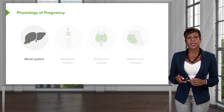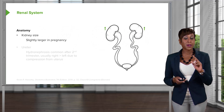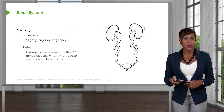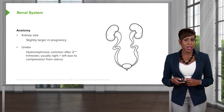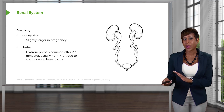Moving on to the renal system. A few things here that we need to take note of. First, the kidney size — it is slightly larger in pregnancy. And then next, the ureter is compressed in pregnancy causing hydronephrosis. This is common after the second trimester and is usually more common on the right than the left.